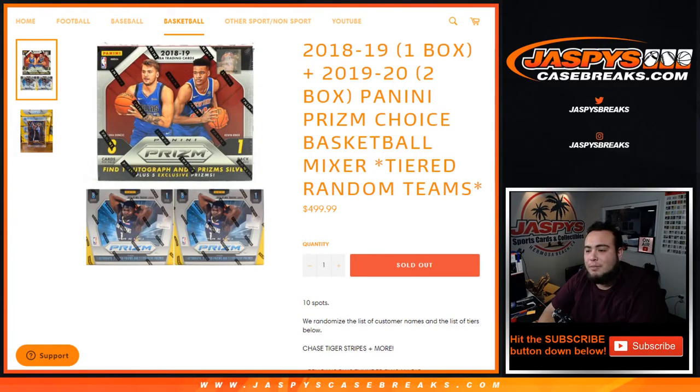What's up everybody, Jason here from Jazby's CaseBreeze.com. We just sold out a crazy mixture that we whooped up about an hour ago. This is one box of 1819 Prism Choice Basketball and two boxes of 1920 Prism Choice Basketball — we call it the Prism Choice Basketball Mixer Tiered Random Teams.